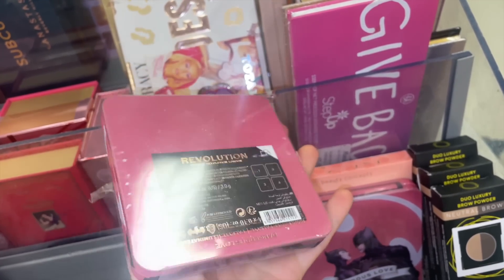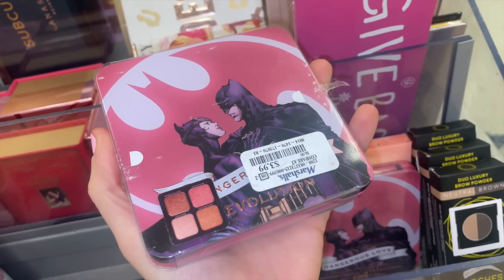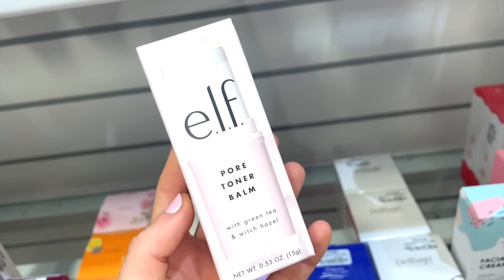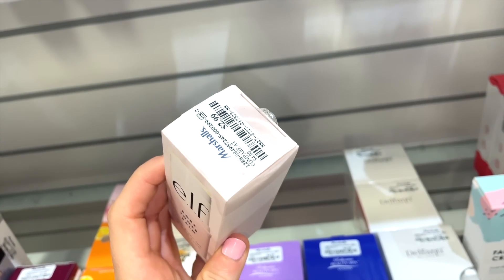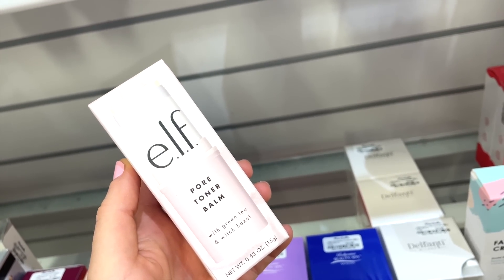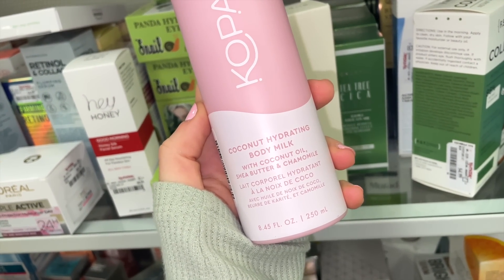The Revolution palette is in a tin package and seems like a face palette — blush and highlighter. I'm also surprised to find the E.L.F. Pore Toner Bomb with green tea and witch hazel here. No parabens, no sulfates — full size for only $2.99. That's a really solid find.